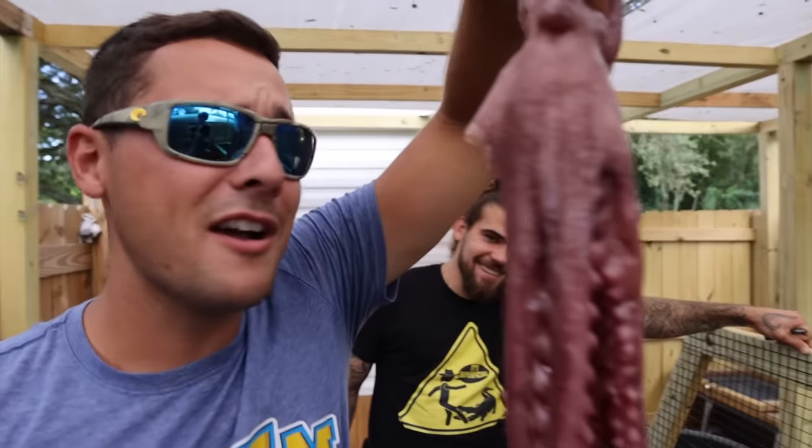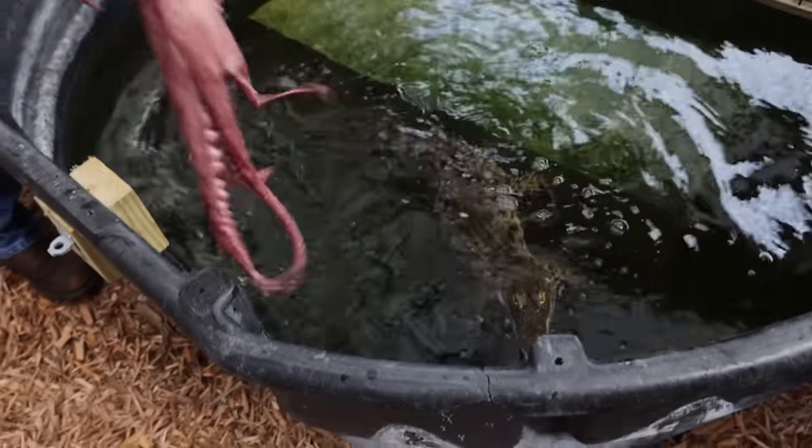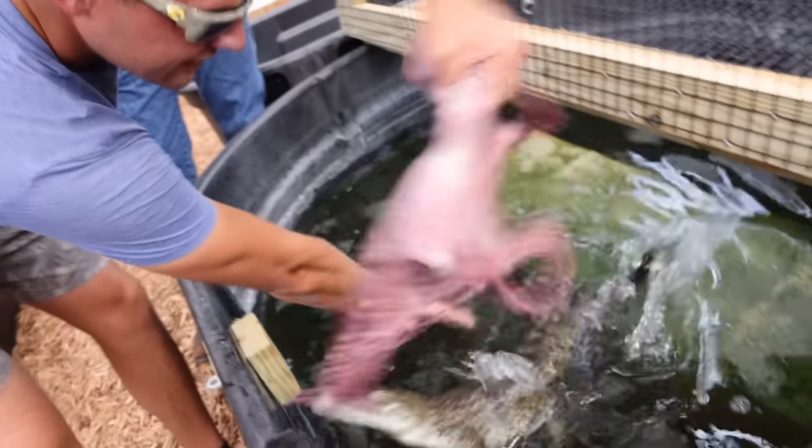Let's feed a Nile crocodile an octopus. Come on buddy. Oh my god, he's so quick. Oh yeah buddy, whoa. Relax, relax. I want to touch a Nile crocodile for the first time. I got him — okay, I touched him.